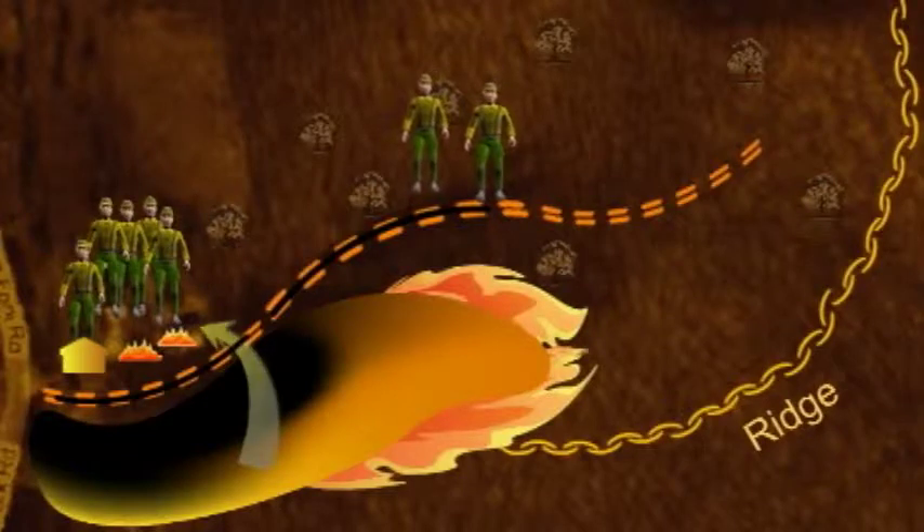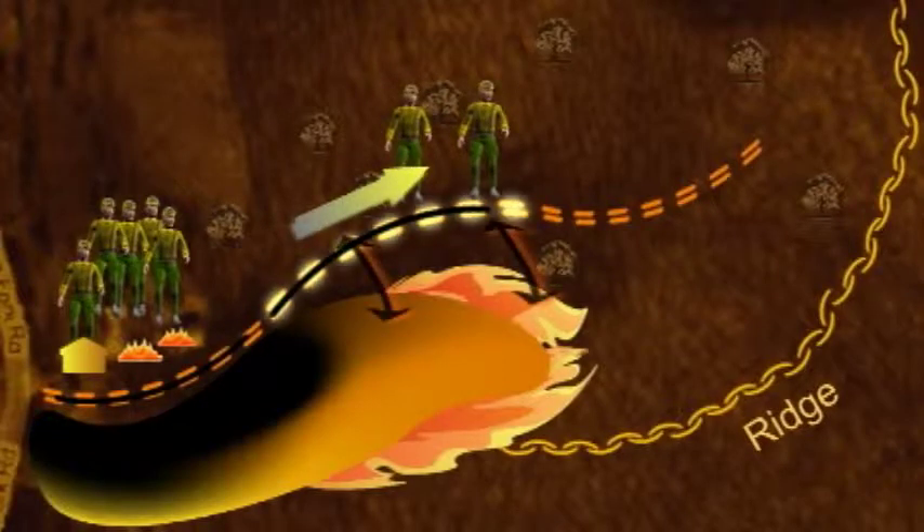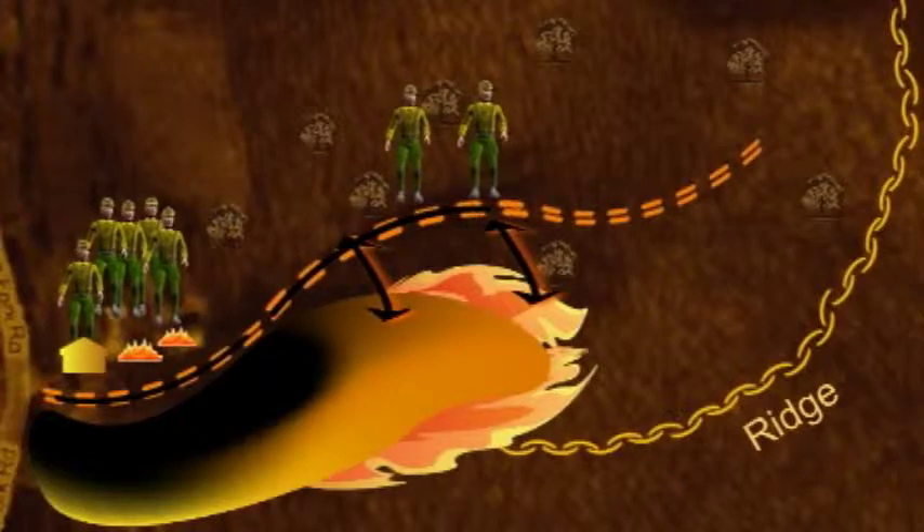Five firefighters double back to control the spot fires. As the firefighters attack the spot fires, the remaining two firefighters, Kevin and Kenneth, continue building fire line, moving easterly up the hollow. Their fire line begins to move indirectly from the fire's edge, staying instead on the jeep trail which is running parallel but diverging from the fire perimeter. When the firefighters begin to build the fire line away from the black, they fail to assess their escape routes and safety zones.